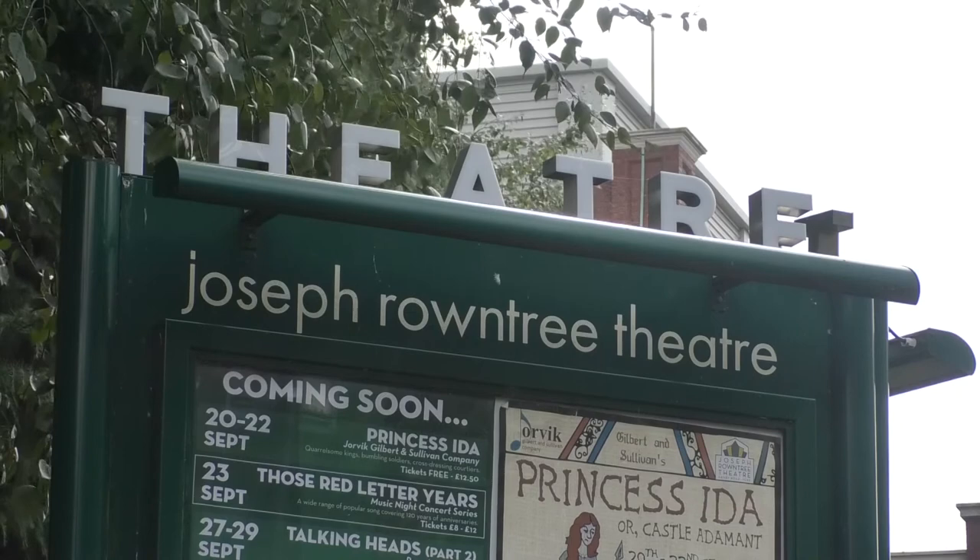We do a good job. It's a lovely, lovely space. It's very much of the 1930s and Art Deco.